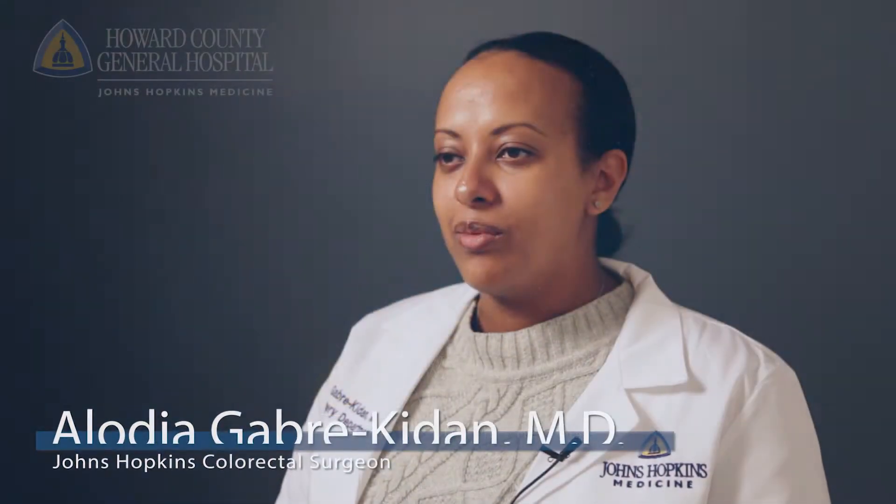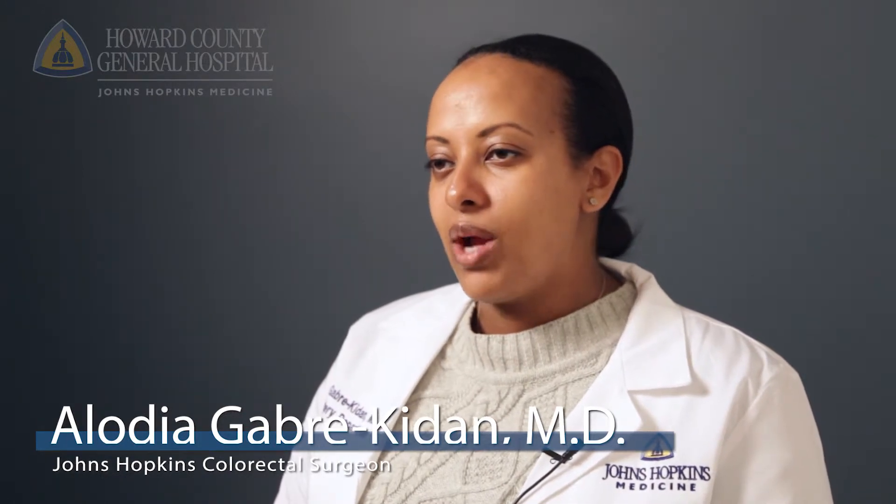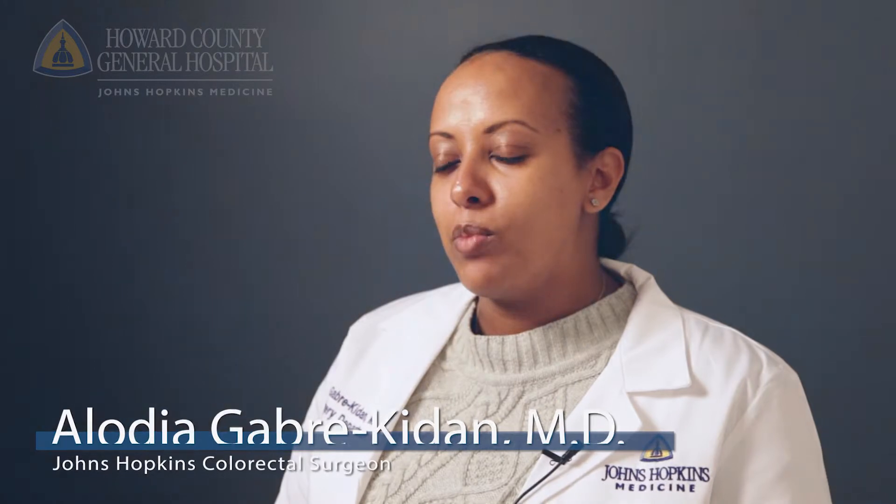I'm Elodia Gebrakeden. I'm one of the colorectal surgeons with Johns Hopkins Medicine and I practice at Howard County General Hospital and at our Bayview location as well.